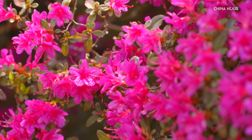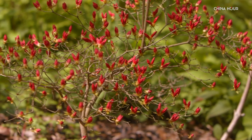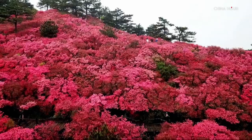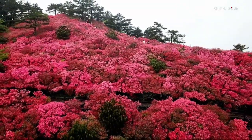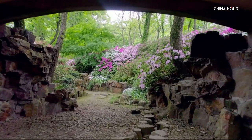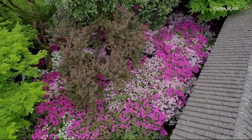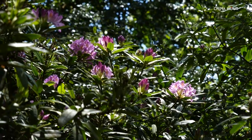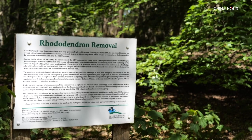Rhododendrons are native to parts of Europe, North America, the Orient, and in particular China. In China, there are 50% more plant species on a single mountain than we have in the whole of Britain. One of the wild Rhododendrons, Rhododendron ponticum, has naturalized in Britain and is an invasive pest.